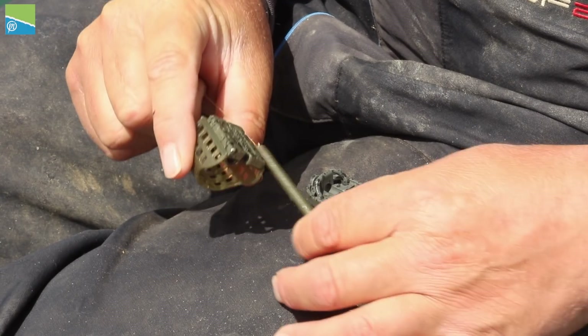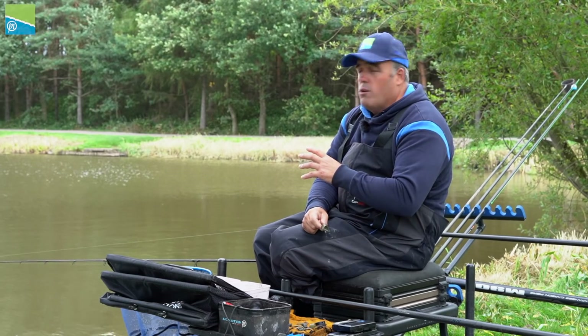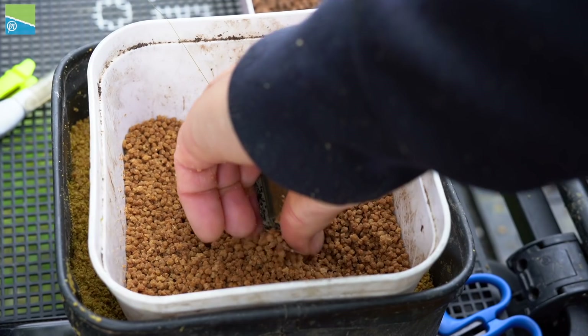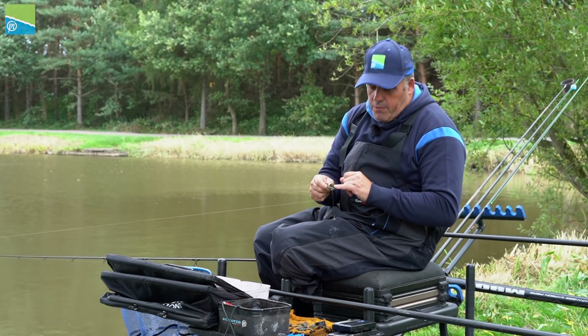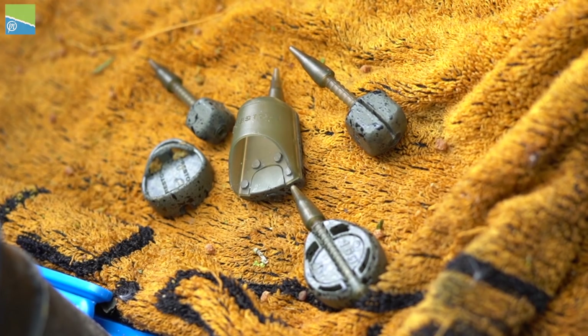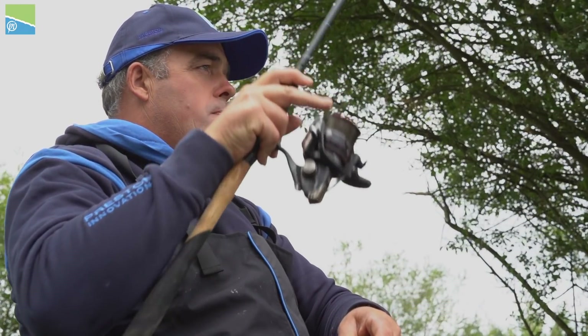The ICS feeder system covers me for a lot of my commercial fishing, but at certain times of the year when it gets colder you need to scale down on feeder size. That's why at Preston Innovations we've developed this ICM system, and I'm going to run you through how this system fits into my fishing.